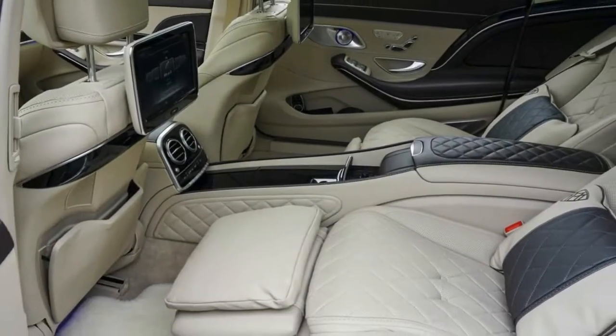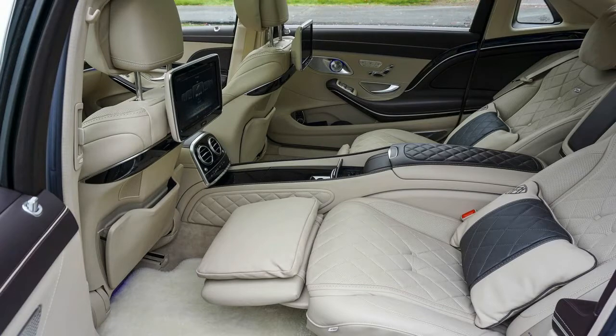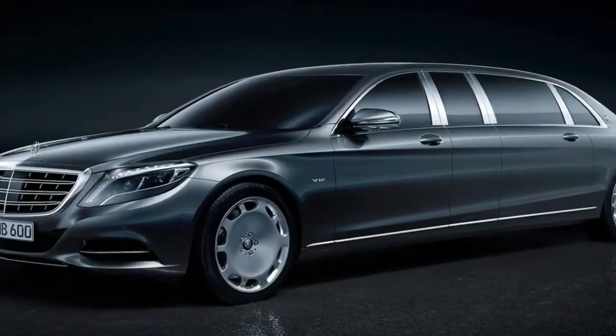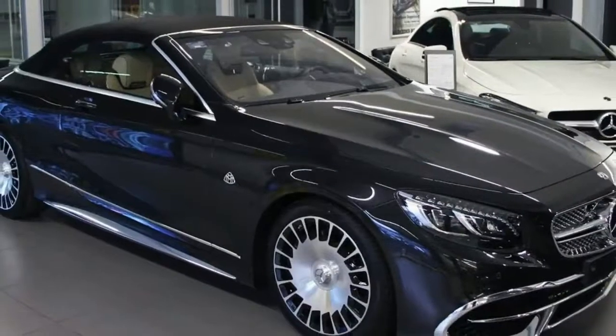An undeniable feeling of time well spent. All LED interior lighting: approximately 300 LEDs bring extraordinary lighting effectiveness and a unique sense of environment to the cabin, again without employing a single conventional light bulb.